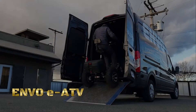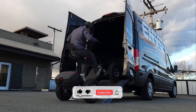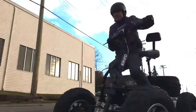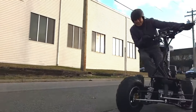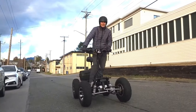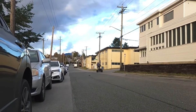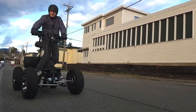In the heart of nature's embrace, where the call of the wild echoes through the air, there emerges a machine designed to explore without limits — the ENVO Electric All-Terrain Vehicle, or EATV. Crafted for the modern adventurer, fueled by a passion for exploration, the EATV isn't just a vehicle, it's a gateway to unforgettable experiences in every corner of the earth. From the rugged mountains to the dense forests, from the sandy deserts to the muddy swamps, the EATV fearlessly ventures where others dare not tread, unlocking hidden wonders along the way.